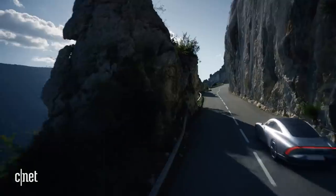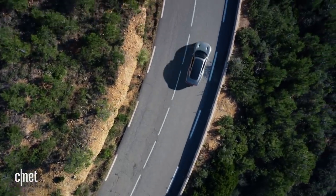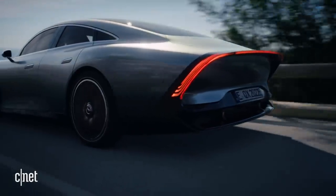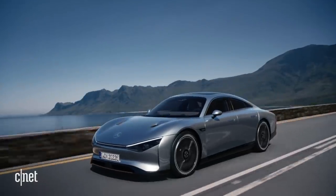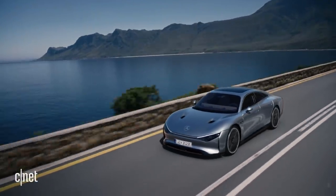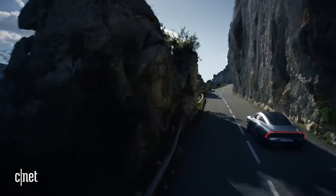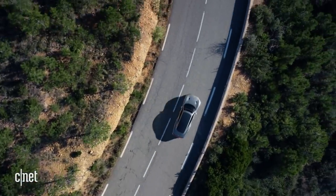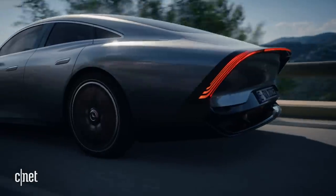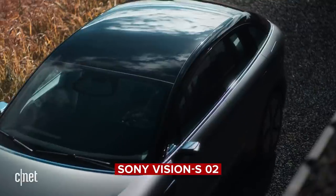What it doesn't look like is stopped for a charge, since its range is imagined at 1,000 kilometers — 620-something miles — so much that they imagine you might only charge it once a month. Lightweighting, aerodynamics, slipperier than an American football, a radically smaller and more power-dense 900-volt battery, and a deceptively compact overall size are how they got there.